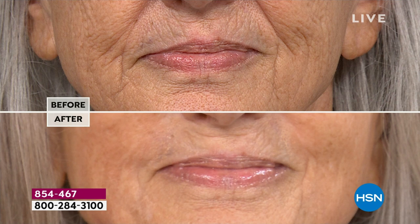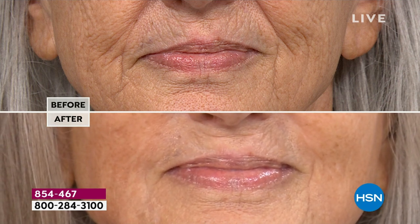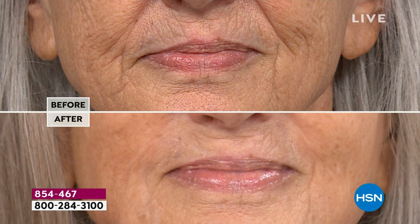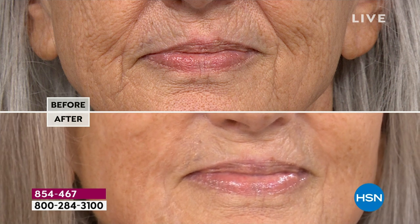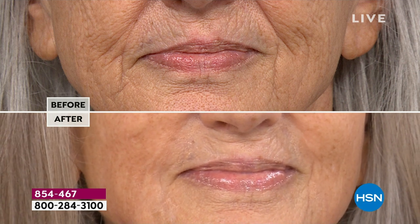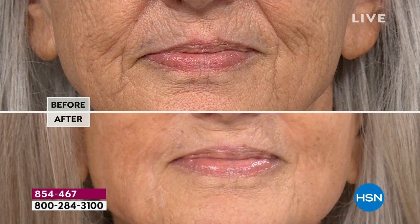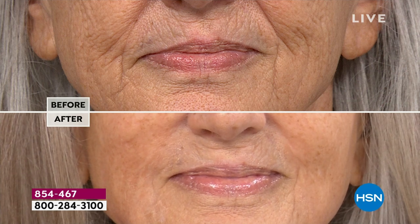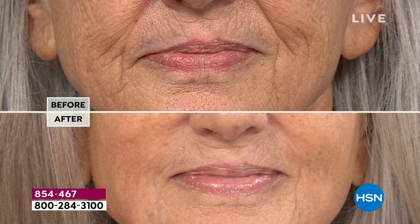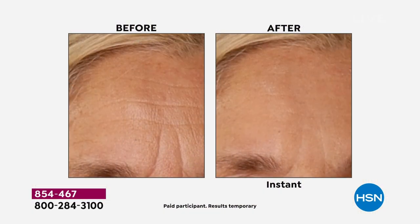Around the mouth area — the most bane of existence — the crinkling around the upper lip. In the after, you see nothing. She has one application on, and we haven't even added the plumping cream on top. It is already flying — hundreds are calling. I have 2,500, and that is all I have. Every time Liz and I have done a set, it is a complete sellout. Do not wait.